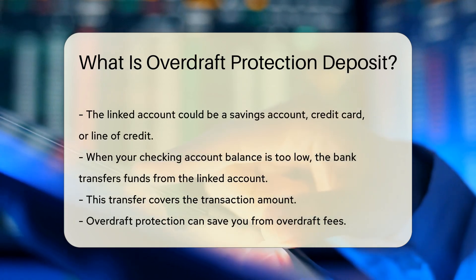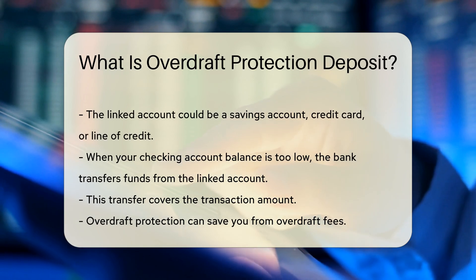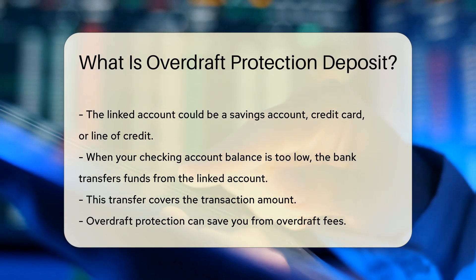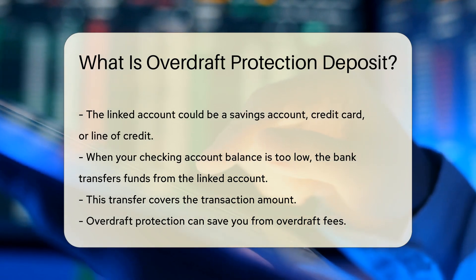This linked account could be a savings account, credit card, or line of credit. When your checking account balance is too low, the bank transfers funds from the linked account. This transfer covers the transaction amount.